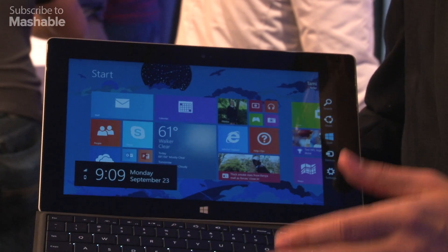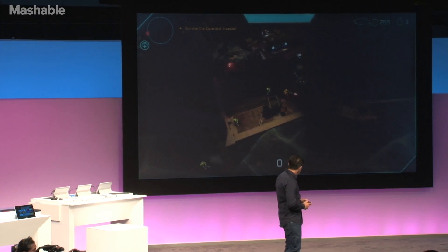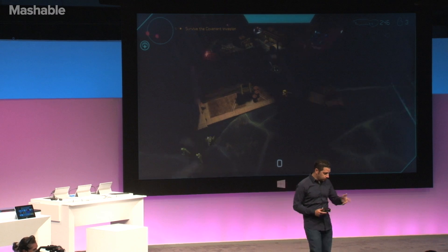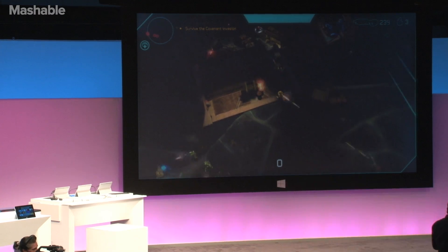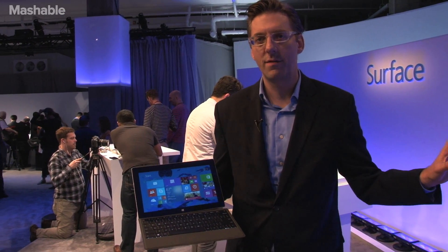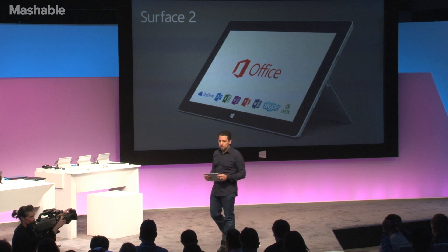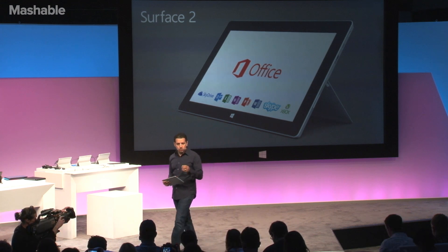It's faster, now powered by a Tegra 4 processor. That gives it a lot more power for things like games and just general productivity tasks as well. This also has the full version of Office — not the hampered version that you may have had with the old RT that didn't have Outlook. This has the full version of Office with every purchase. You get it free.